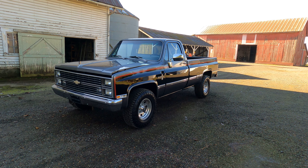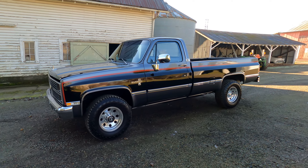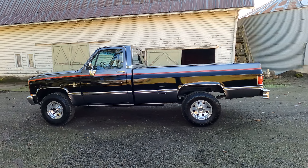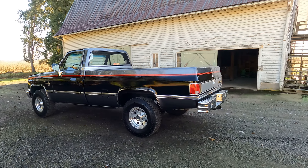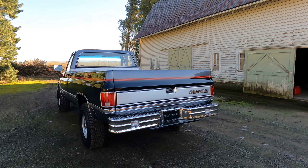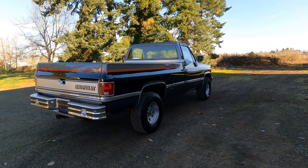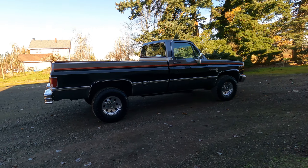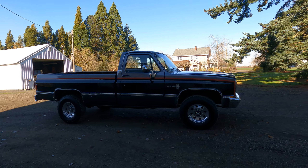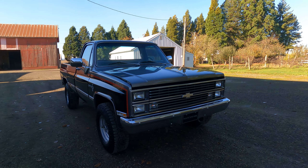Hey everybody, this is my 1983 Chevy Silverado K20. It's a 6.2 diesel and it's got an automatic transmission. The truck was originally blue and the previous owner had it repainted. The shop that did it did a wonderful job. There are a couple imperfections we'll go over, but overall really nice quality paint. Mechanically the truck is really, really well done — runs great, starts up great, goes down the road great. It's a really nice truck.